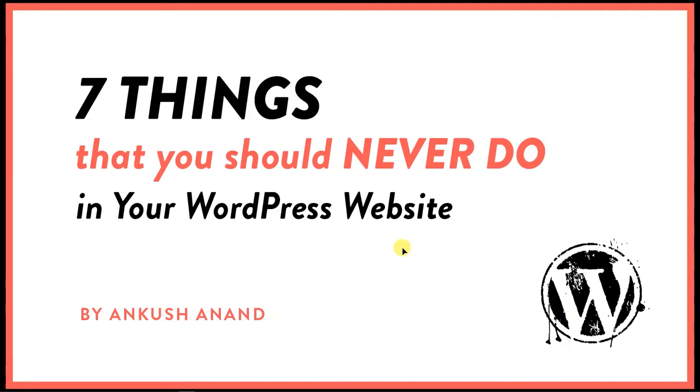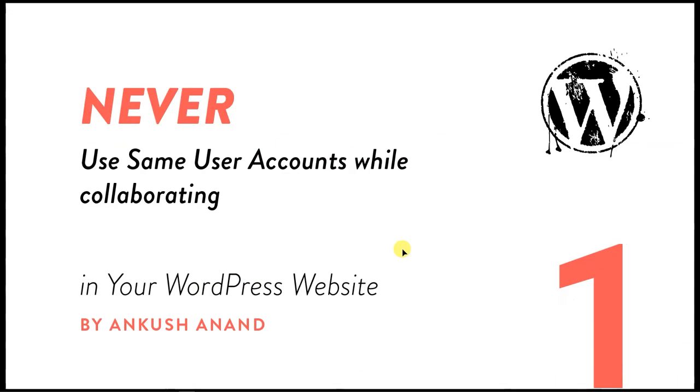Hey guys, my name is Ankur Shanand and today in this video I'm going to talk about seven things that you should never do in your WordPress website. So let's get started.